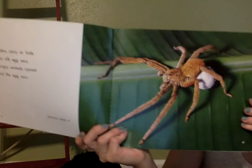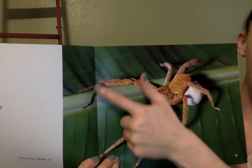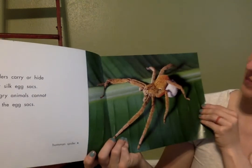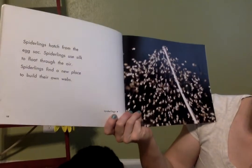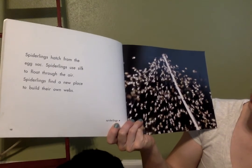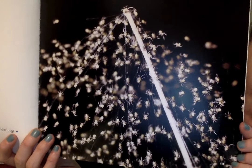This kind of spider is called a huntsman spider. Let's make sure he has eight legs — one, two, three, four, five, six, seven, eight. That's how I know he's a spider! Spiderlings hatch from the egg sack. Spiderlings use silk to float through the air and find a new place to build their own webs. These are the teeny tiny baby spiders — they all have silk coming out, and they float, float, float and go off by themselves to build their own webs. Look at all those babies!